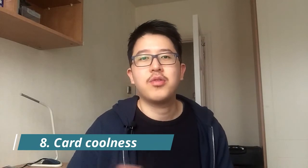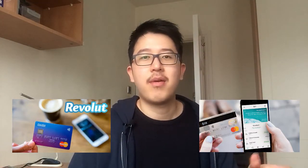In terms of card design and coolness, Revolut has a vibrant blue-purple color, while N26 has a very sleek, modern look with a transparent front background — a cutting-edge modern card. The plastic feels a bit thinner than traditional bank cards, but both still look relatively cool, so both deserve a point for style.